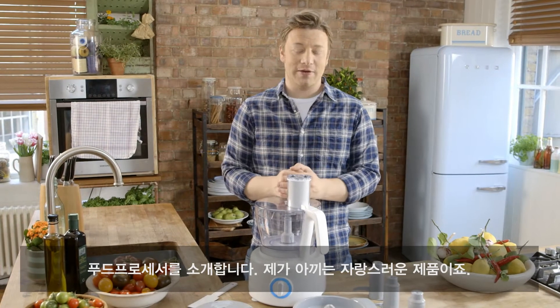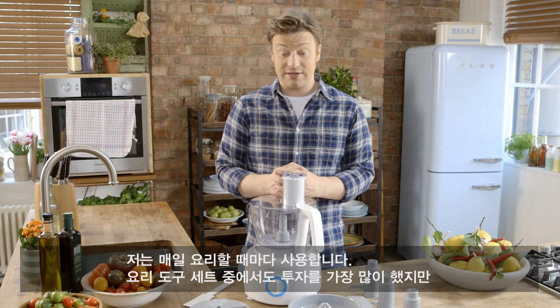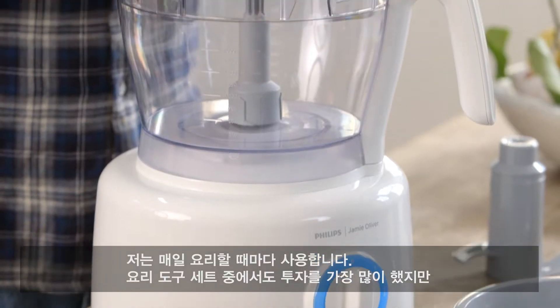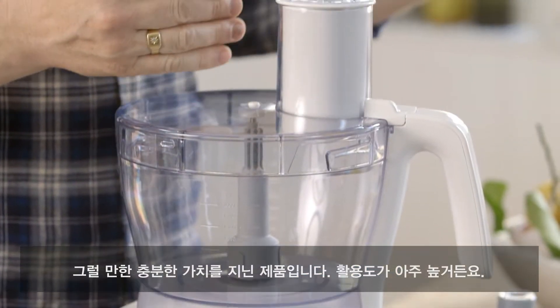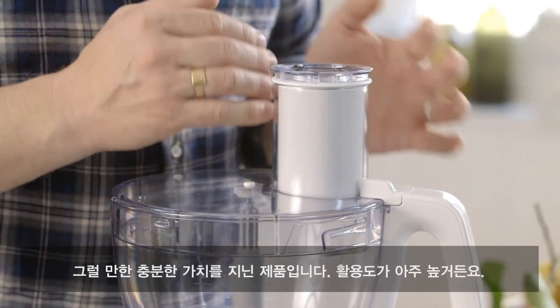This is the food processor — it's my baby and I'm really proud of it. I use this every single day. It's the biggest investment in the tools range, but it's worth every single penny, because it does so much.